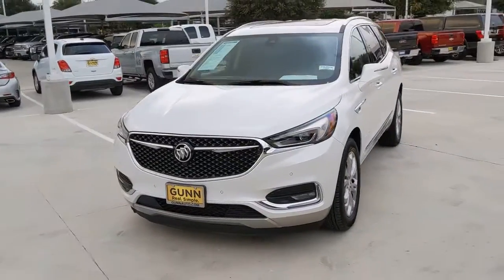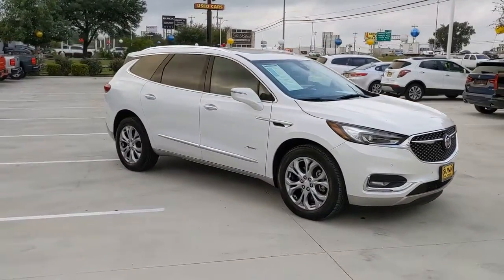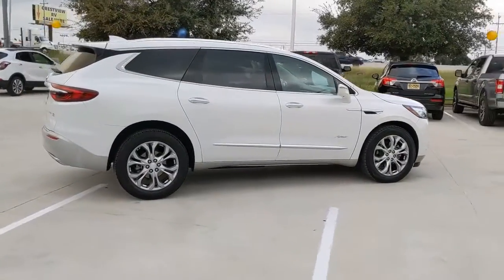Check out this 2018 Buick Enclave. This vehicle still has fewer than 40,000 miles on the clock, so it won't last long. Escape to the refined security of the Enclave, your spacious, comfortable oasis in a busy world.